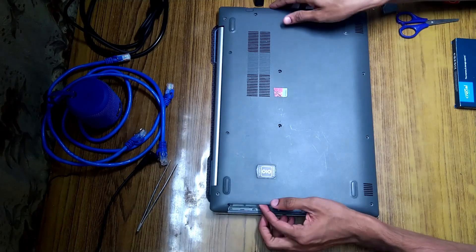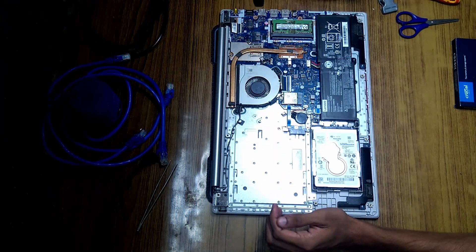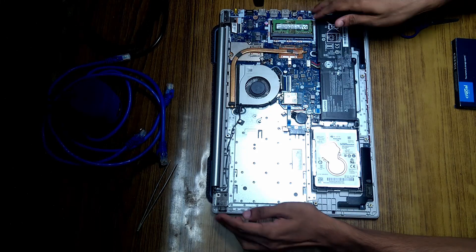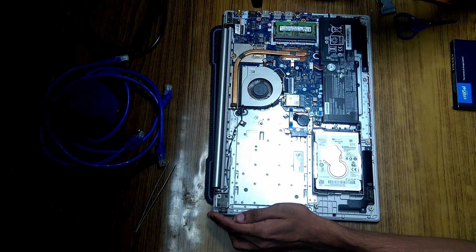Once the screws are all out, you can bust the back open. It hasn't been cleaned for a very long time. Inside you can see the Wi-Fi card, the hard disk right here, the battery, and the RAM.